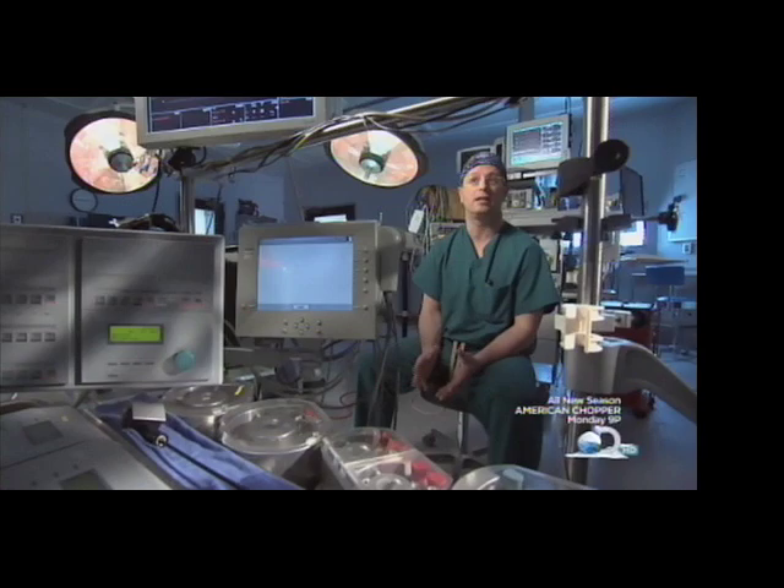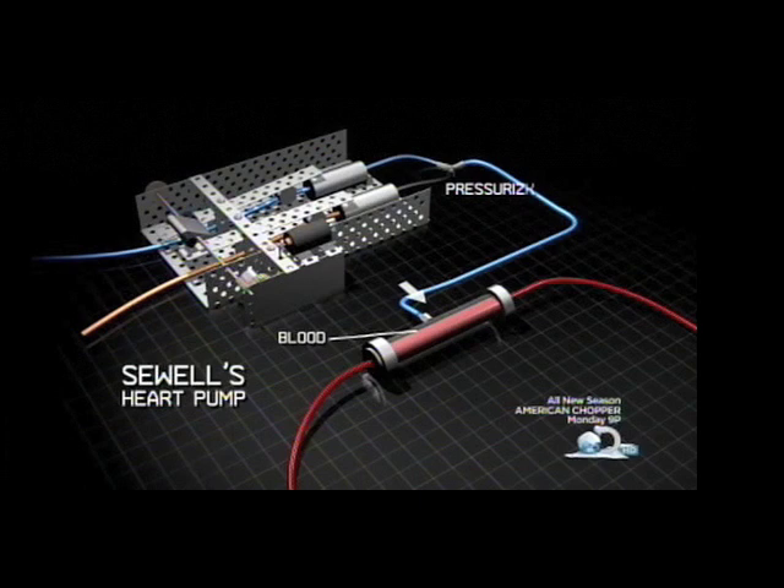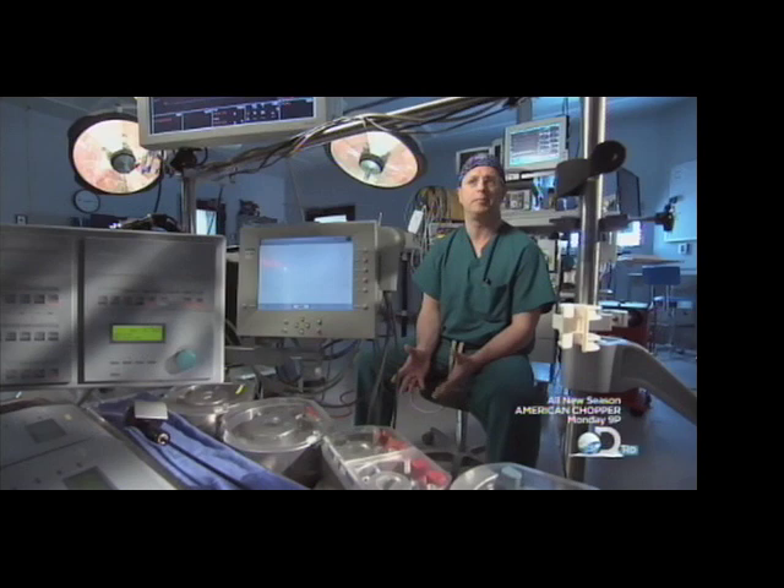That was because Sewell made it pneumatic. Pressurized air moves the blood in a pulse action rather than continuous flow. The pump that Sewell developed, in modified form, is the pump that we now use for many artificial heart type devices.